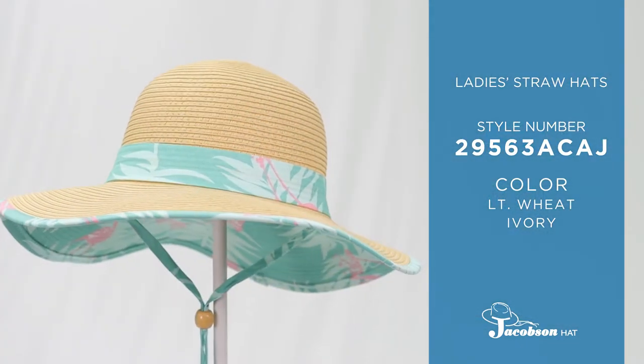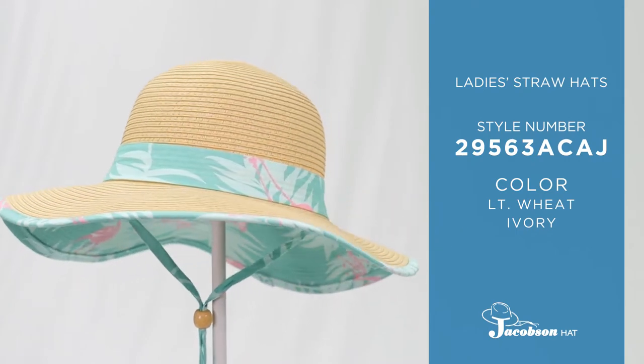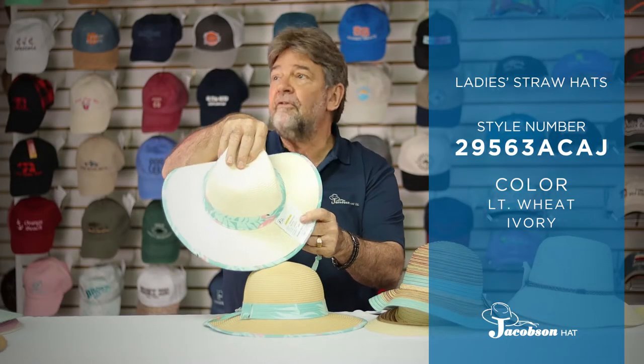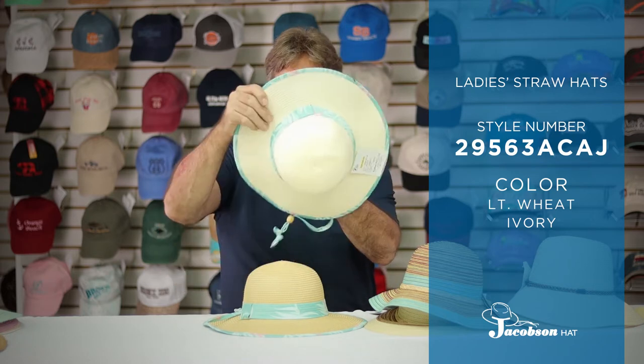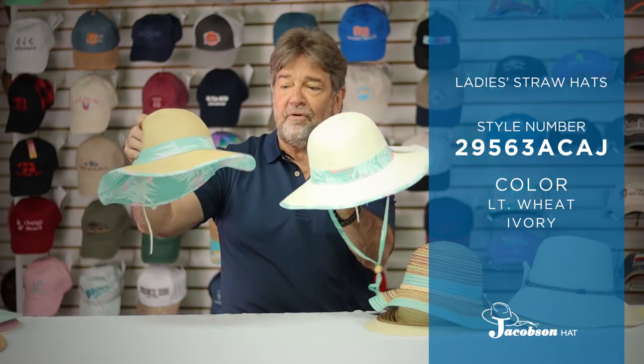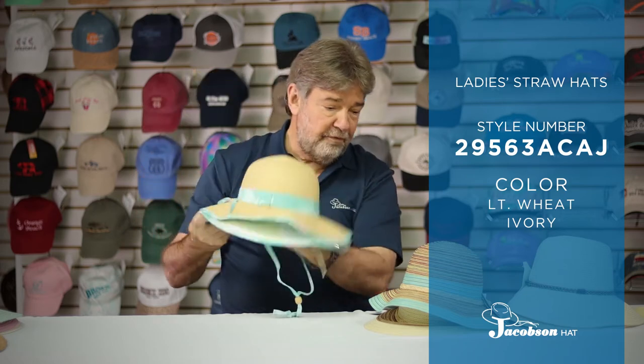The next hat we're going to show you is another brand new item. This is another hat that's great for the active person. It comes with a chin cord — if you're going on a boat or there's a time you just want to flip it back, you'll be able to. This hat also has the self-sizing band on the inside and comes with the very popular flamingo under brim and band. Great item for 2021.